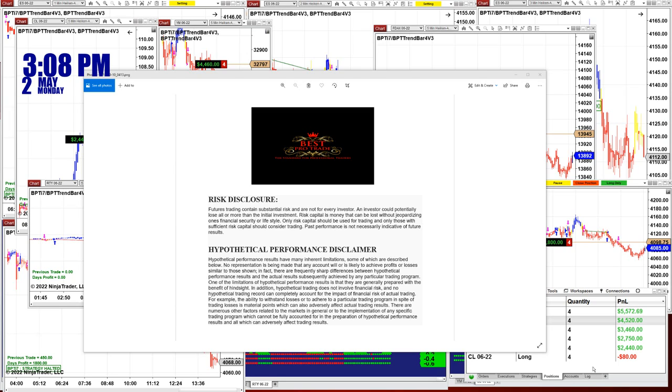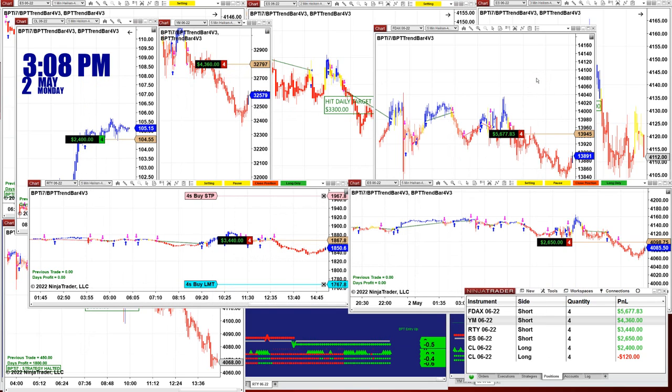Good day everyone and welcome. Before we start we have a disclosure. Please be aware of risk in futures trading. We strongly recommend getting a little educated before you start using real money.